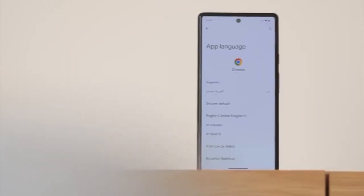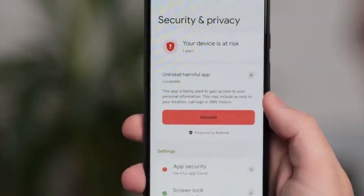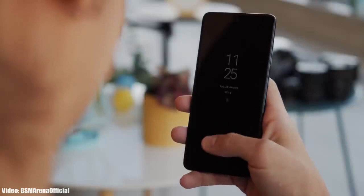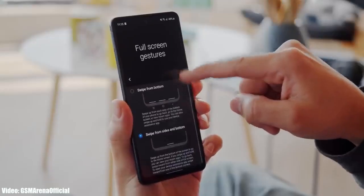Android 13 brings new features like per-app language, a new media player, and combined security and privacy settings. On top of Android 13, there will be an updated version of Samsung's custom UI, which is One UI 5.0.